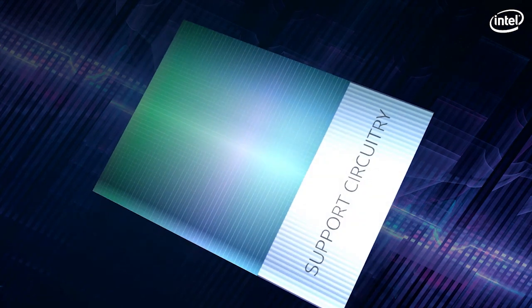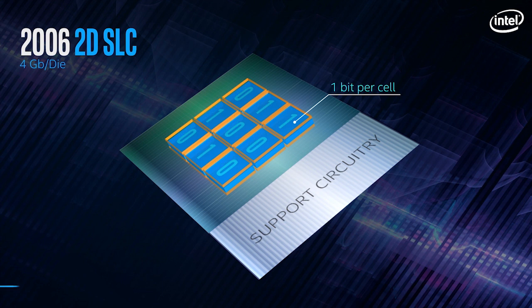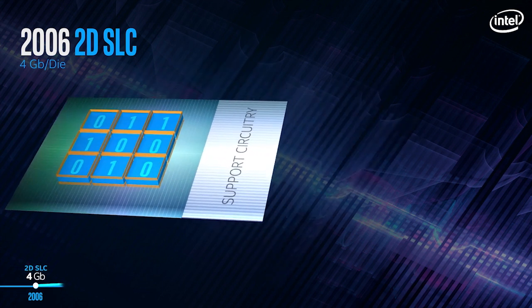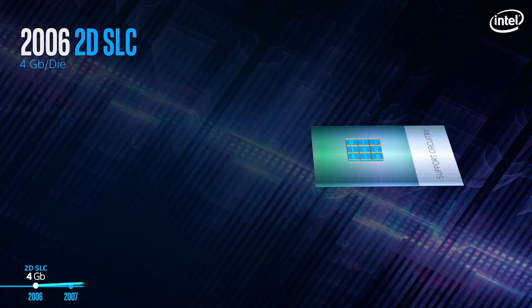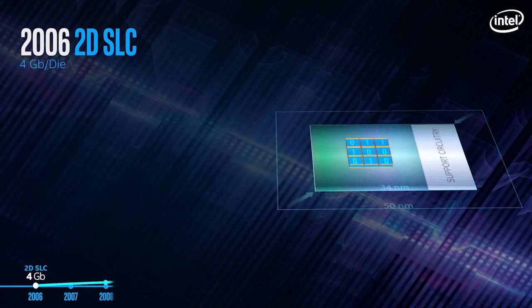Intel's NAND strategy has always been guided by a relentless focus on density and reliability. The 2D floating-gate NAND cell was the workhorse of the industry, delivering on Moore's Law at a predictable cadence. Shrinking the cell improved the economics for us and our customers.